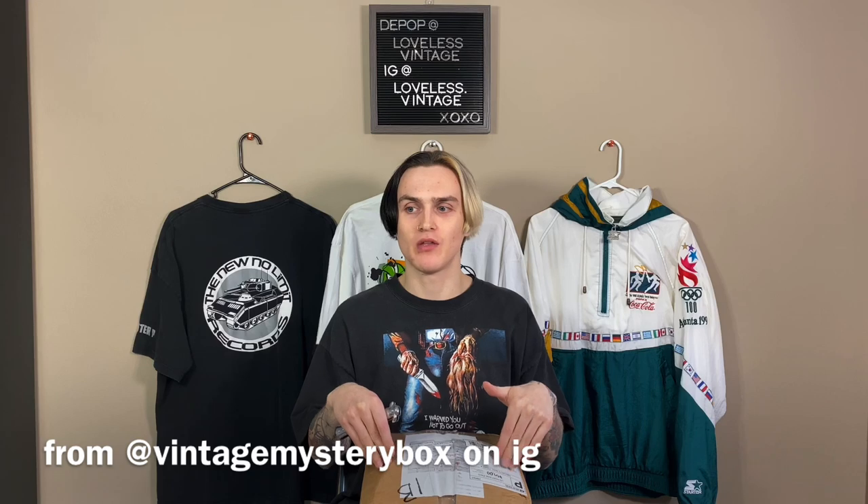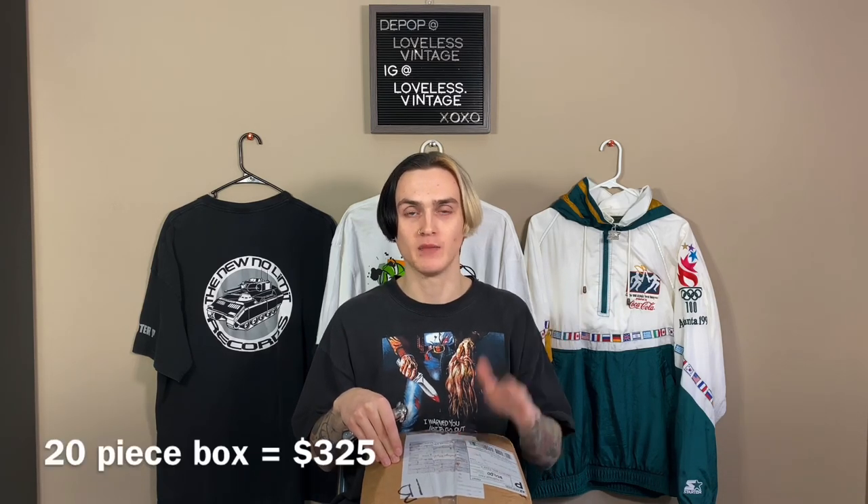This is a 20-piece box, which I believe is $325. He has this option — I don't believe he's doing it anymore — where it's $20 extra to curate the box more, meaning you can tell him things you would want versus what you wouldn't want. His box is already so insane, but for an extra $20 I thought, why not? So I paid the extra $20 and told him I wanted all-over print shirts, maybe a wrap tee, anime tees. I told him I wouldn't be into sports tees or designer bootleg stuff since I already find those often.